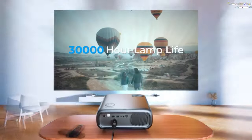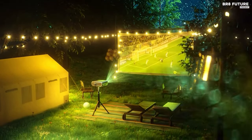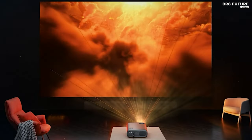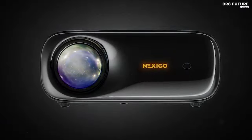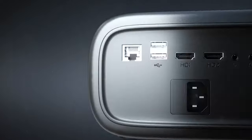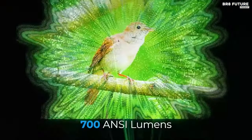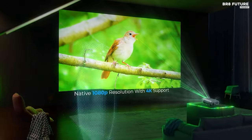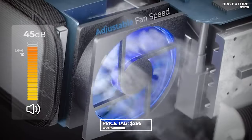With zoom capabilities up to 300 inches, the PJ40 transforms any space into a grand theater where moments become memories. It's not just a portal to entertainment — it's a gateway to connectivity. Wirelessly mirror screens, effortlessly switching between devices with its array of ports. The Nexigo PJ40 isn't just a projector, it's an emotional odyssey, inviting you to escape into realms of sight and sound for approximately $295 US dollars.